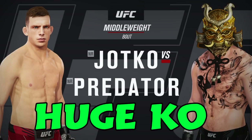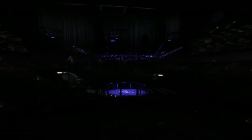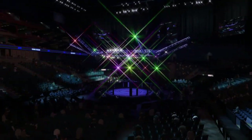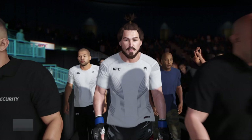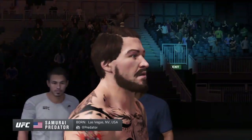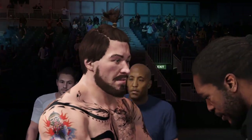Up next, it's a UFC middleweight division fight. We probably trot out the term well-rounded in modern-day mixed martial arts more than we should, but this fighter certainly fits the bill.